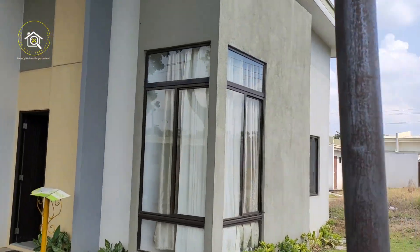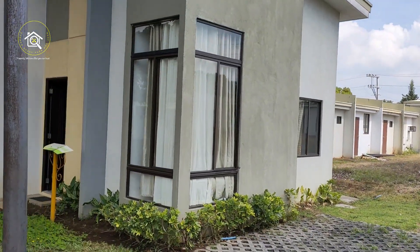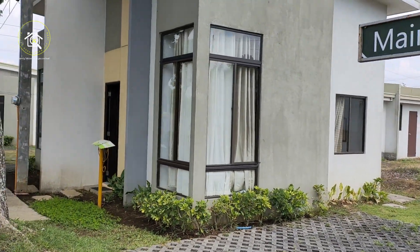Nakikita natin ang laki ng lot area. Kasi 60 square meters po ito.